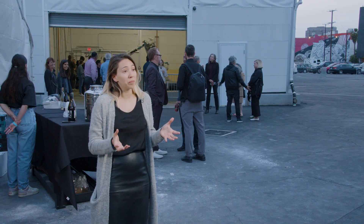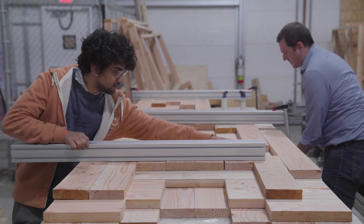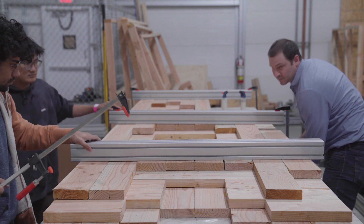Cross-laminated timber — the idea is that we can optimize the amount of material that's being used so that it doesn't go to waste and it's used very powerfully. So we can reduce the material that we need to. It helps with the sustainability of our project.